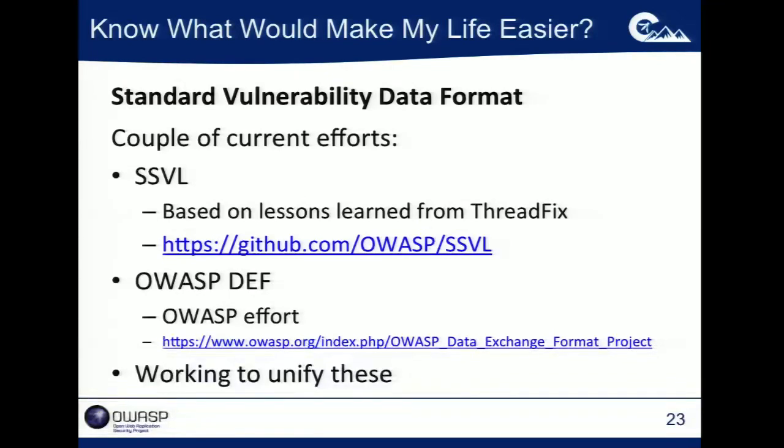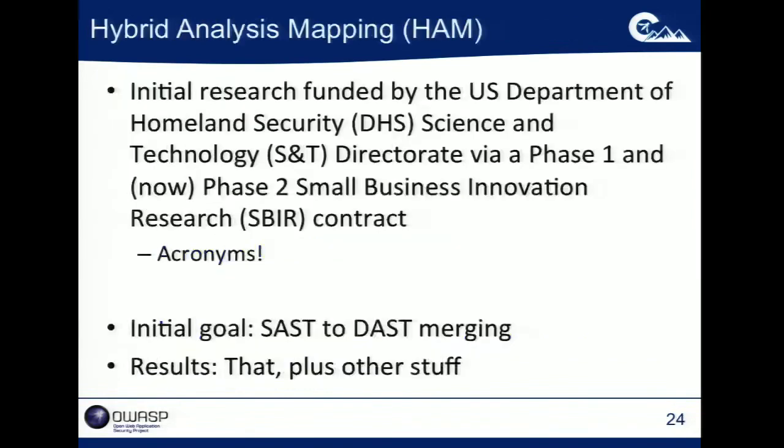What I would love to see is a world where all tool vendors start to output things in this format so that customers can start to slice, dice, and merge this data together. Being able to manipulate vulnerability data in a structured manner is pretty important.